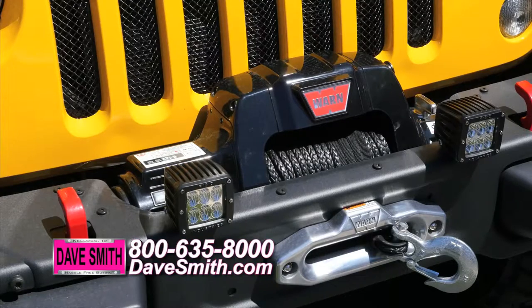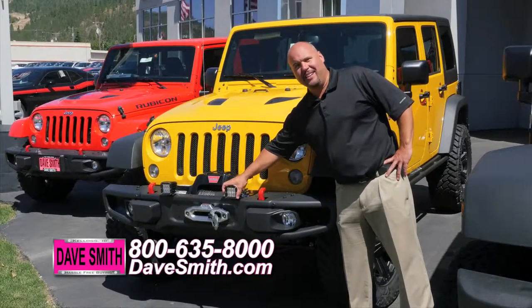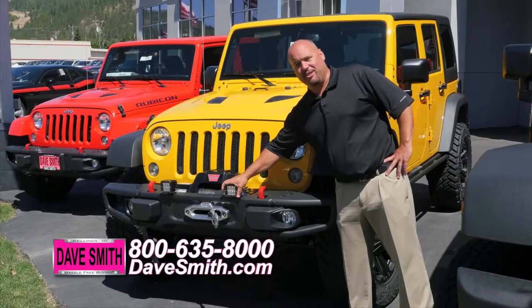You don't want to get up in the woods and get stuck — a winch is priceless. Here at Dave Smith's, we offer everything from optional grills to some serious off-road lighting to get you home on those late nights out on the trail.